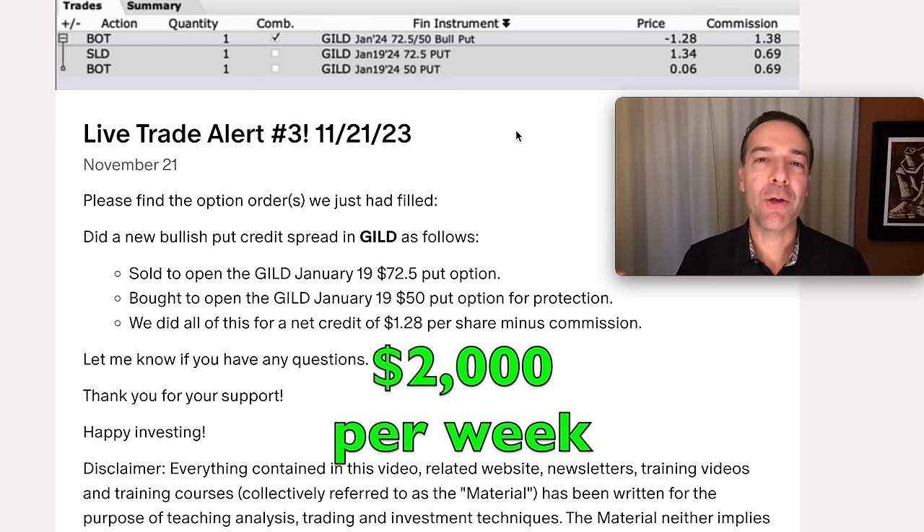This video is broken up into seven parts that will show you exactly the process I would go through in order to make $2,000 per week by trading.